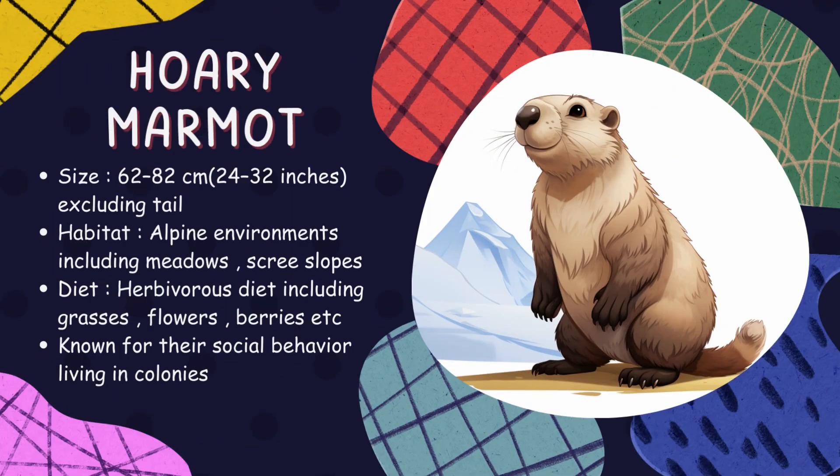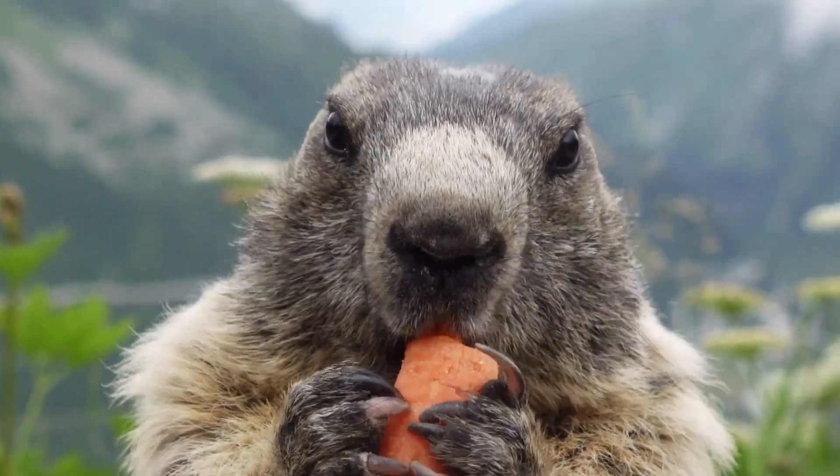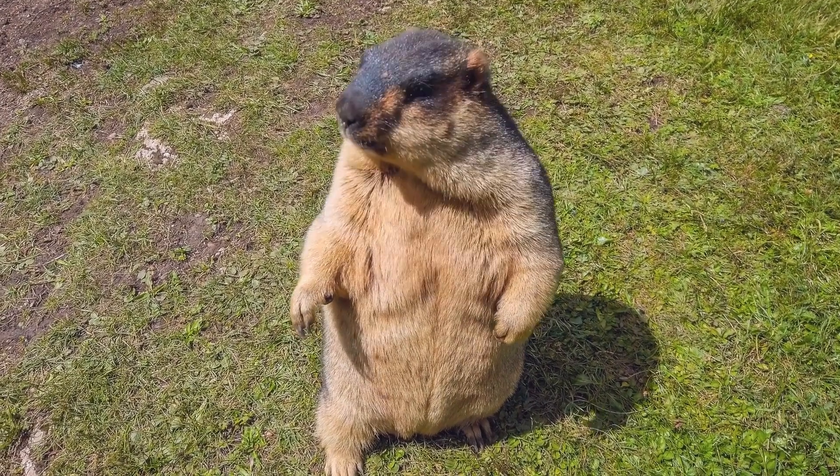Hoary marmot. Inhabiting alpine meadows and rocky areas, hoary marmots are large ground squirrels known for their whistle-like warning signals, earning them the nickname whistle pig. They hibernate during winter months, living off stored fat.